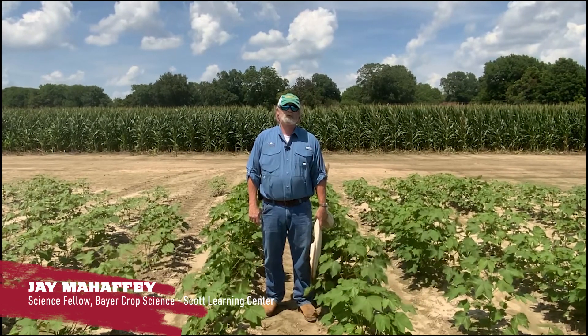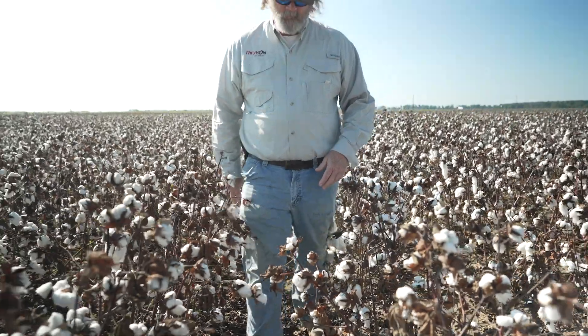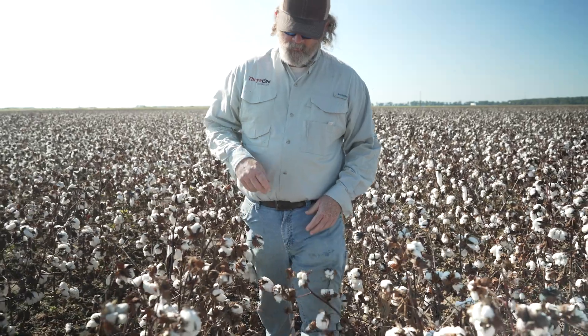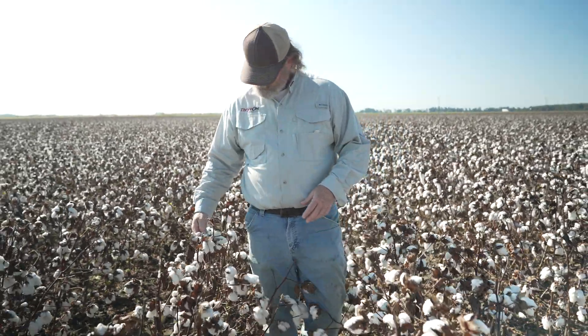Well hello, welcome to Straight Shooting with me, Jay Mahaffey. I'm manager of the Learning Center down in Scott, Mississippi. This year I'm planting Thrive On Technology cotton here at the Learning Center. Thrive On is a technology which helps protect against thrips and tarnish plant bugs.